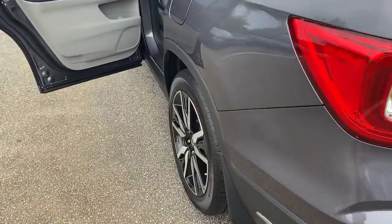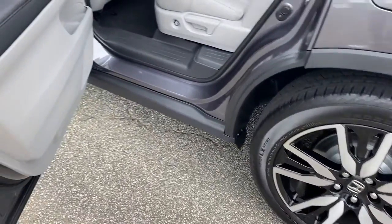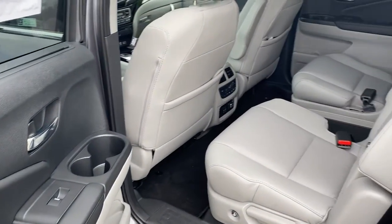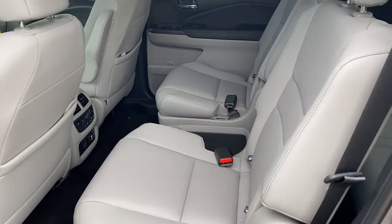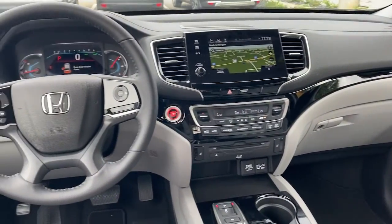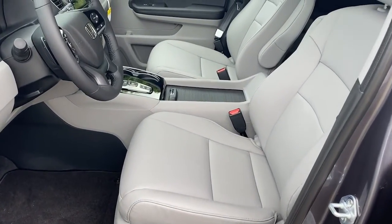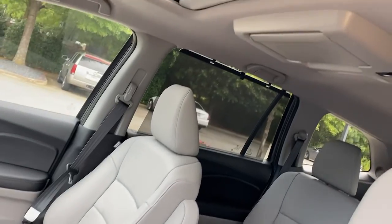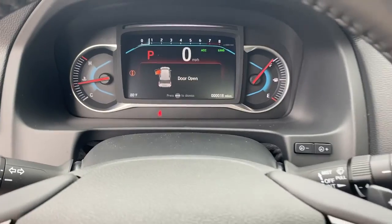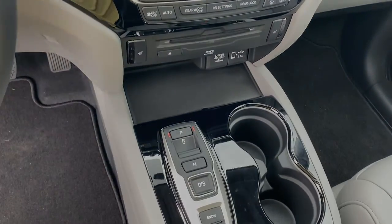Modern refinement meets rugged capability in this family-friendly Honda Pilot. Come on in and take it out for a drive. For more information.